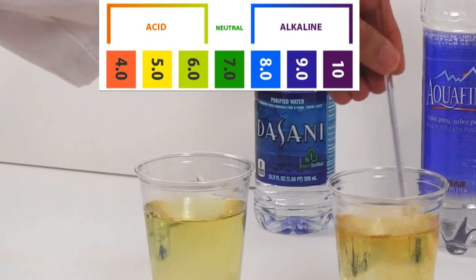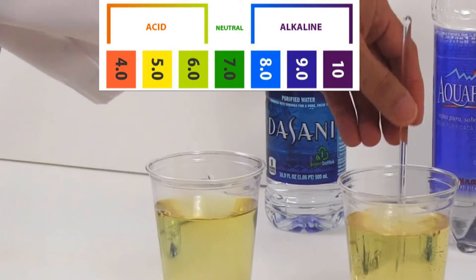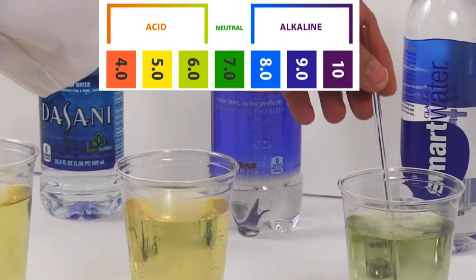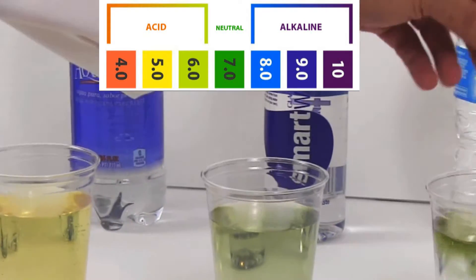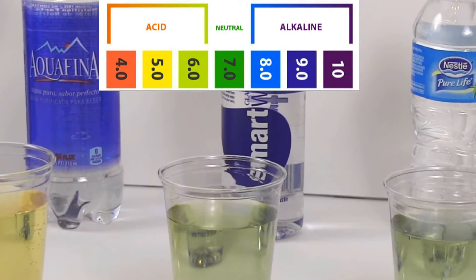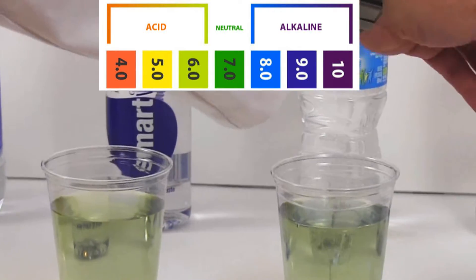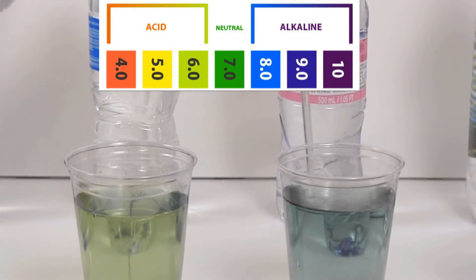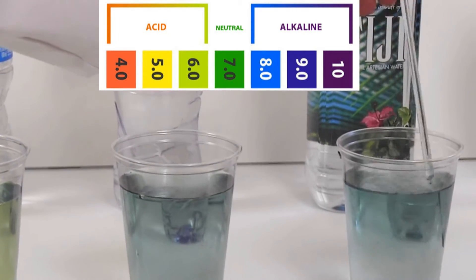Dasani and Aquafina show up between 5 and 6, so they are acidic. Smartwater and Nestle are between 6 and 7, so they are slightly acidic. Evian and Fiji are somewhere between 7 and 8, which means they are neutral and slightly alkaline.